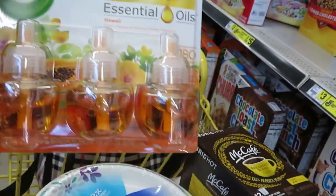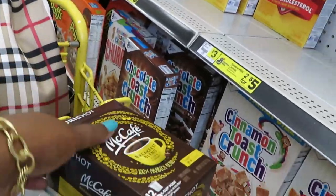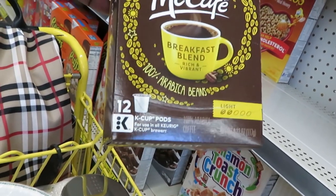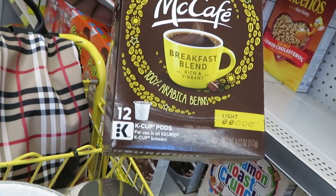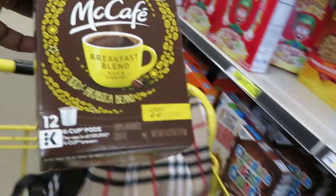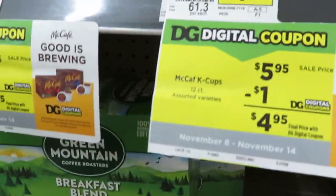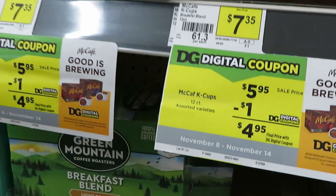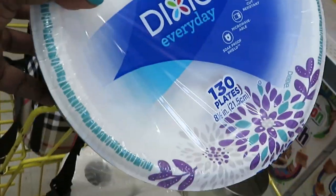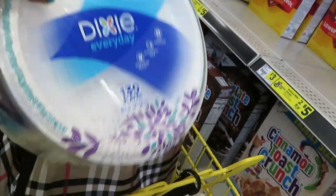The Air Look Essential three-packs are seven dollars minus a two-dollar digital coupon, making it five dollars. I also got the McCafe coffee deal — it's $7.95 with a one-dollar off coupon, making it $4.95. And I picked up some Dixie plates, 130 count for $6.95.